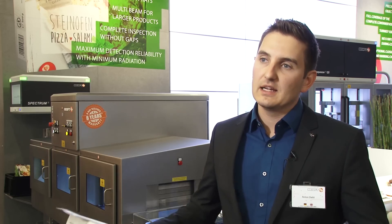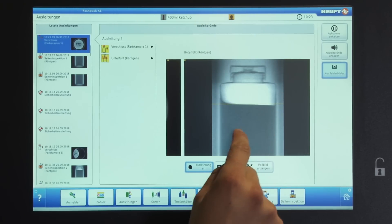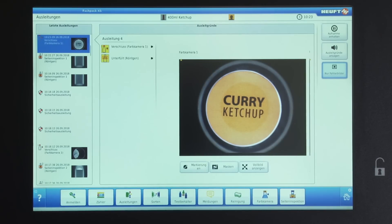The inspection technology always delivers a turnkey solution. When we install a device, we always deliver the inspection unit, the container tracking, the conveyor, the motors, the HMI — everything necessary to run the device.